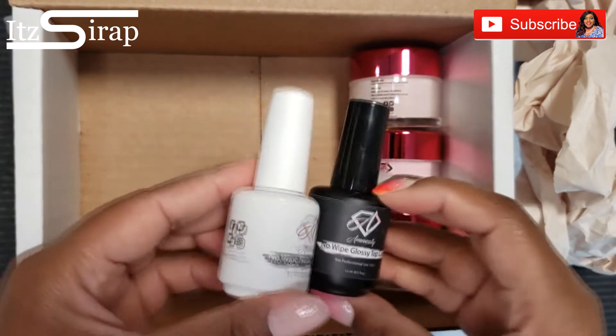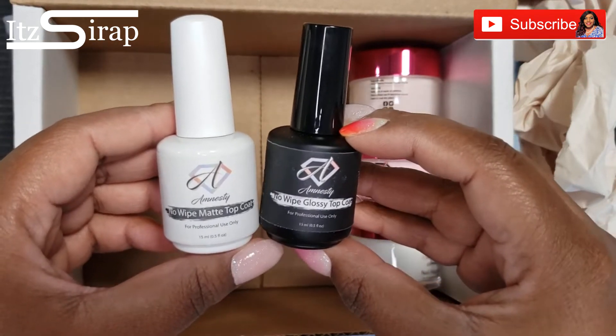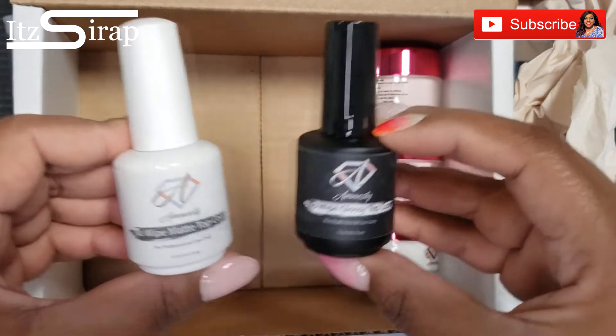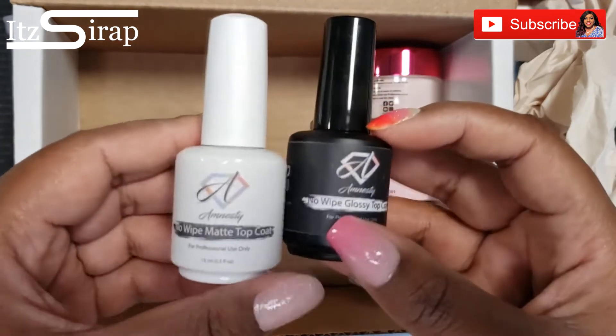She also sent her no-wipe matte top coat and her no-wipe glossy top coat. I don't really do a lot of matte nails, but we're gonna have to get into it because I want to try this out.